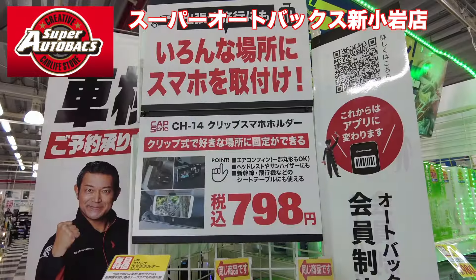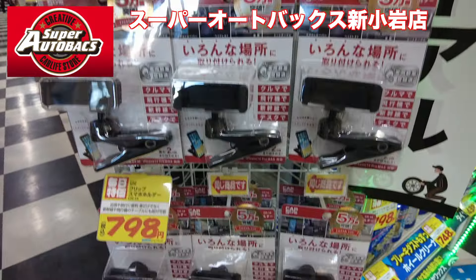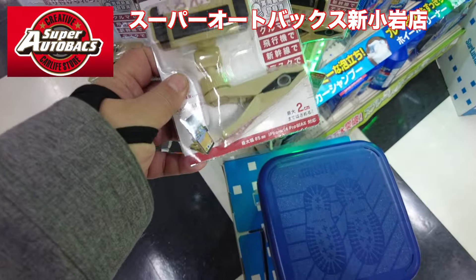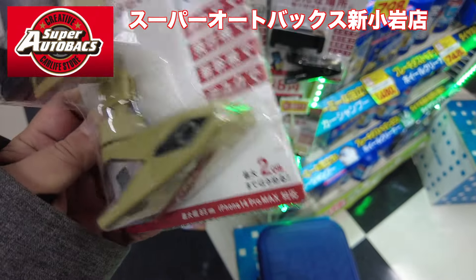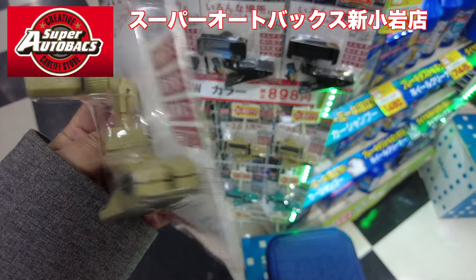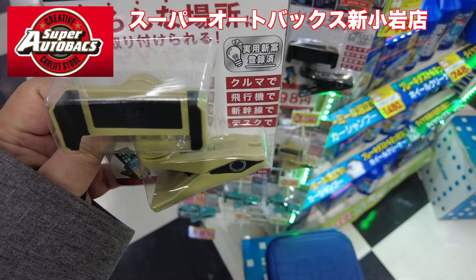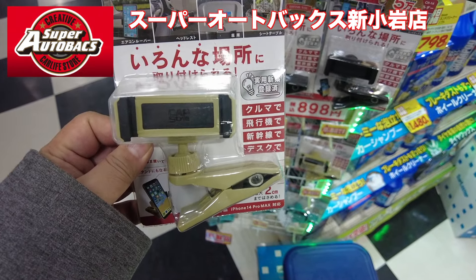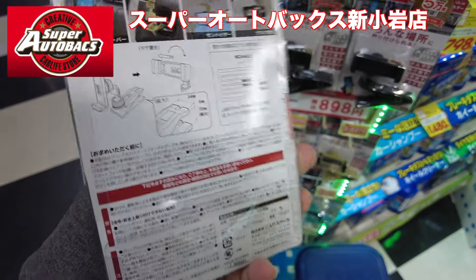終わったかな。これいいなぁ、これちょっと理想的なものを見つけました。これ色いニューカラー、カーキっぽいやつ。これちょっと買っていこうかな。車の中でライブ配信するときにスマホを固定する場所がうまく作れなくて。If you want to get a live broadcast, you can get a smartphone holder. I'm going to get a little bit of a ride.